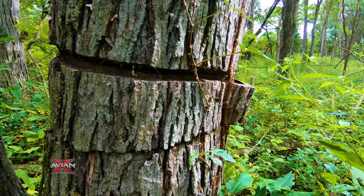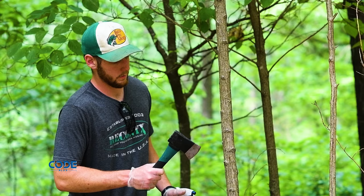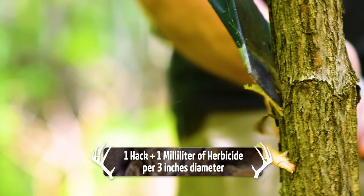This is why I strongly prefer using the hack and squirt or double girdling technique when doing TSI to improve wildlife habitat. Hack and squirt is simply hacking the tree into the inner bark or the cambium — the tree's circulatory system — and applying a herbicide. Most folks use a hatchet or a machete, and you're going to want to make a hack for about every three inches of diameter.